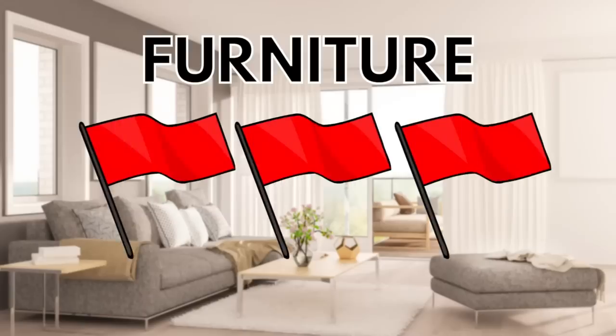People have red flags and so does furniture. I can't get into the red flags of people because that would just take too much time, but in today's video we're talking about some furniture red flags. These are things you need to look out for when you're out shopping so that you do not waste your hard-earned money. It doesn't matter where you're shopping — just because something has a large price tag doesn't mean it's made well.